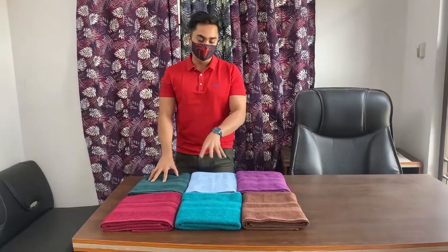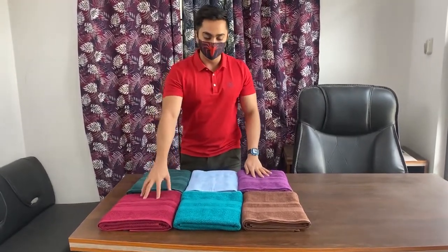These colors include green, sky blue, velvet, maroon, tatish blue, and brown.